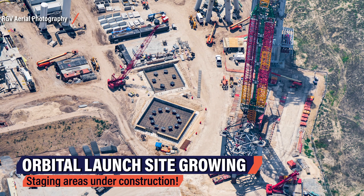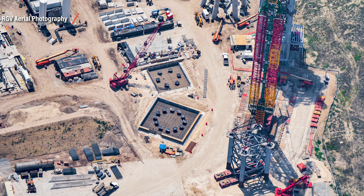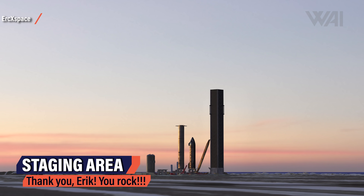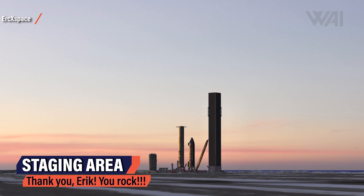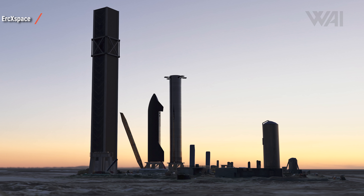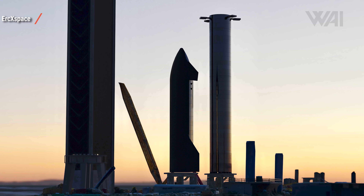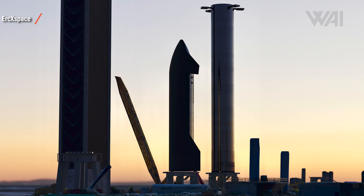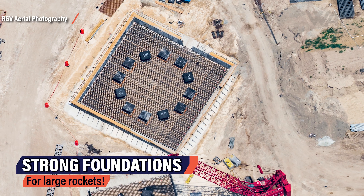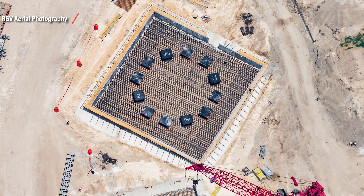Do you see those two new foundations? Those weren't here two weeks ago. SpaceX is building more and more infrastructure to launch the biggest rocket into orbit to ever take flight. Those two new foundations will likely become the staging area for Starships — where SpaceX will stack Starships on top of Super Heavy boosters, do checkouts, and prepare the rockets to be lifted onto the orbital launch mount. You can already see the circular base rings inside the rebar mesh that will hold the weight of the rocket stages.